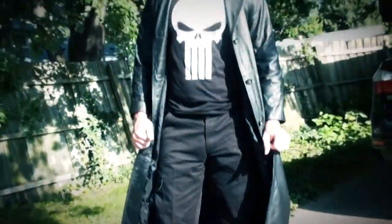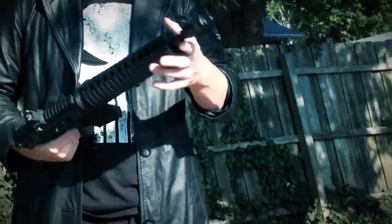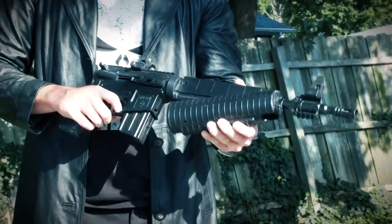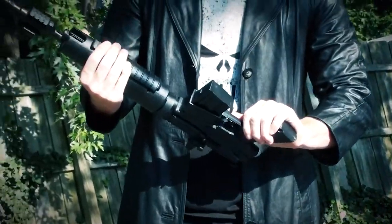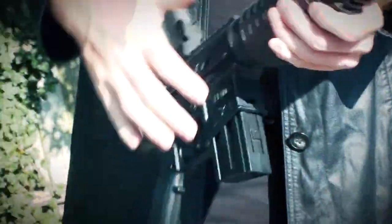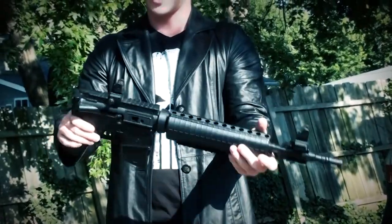With Punisher comes death, and with death comes ammo, and with ammo comes guns. Right here we have an M4-177 Assault Rifle — this is an airsoft rifle. You can get this at Walmart, Dick's, or Gander Mountain. On here we have cosplay blood to make it look used. When you pump it you can give it a more cosplay feel. The stock did break off, but you can still do a pose with it to make it look like he's the Punisher.